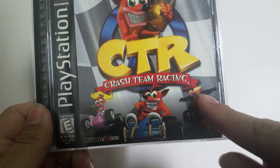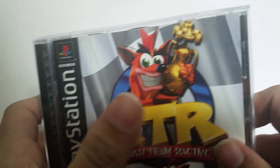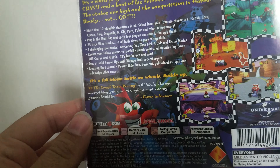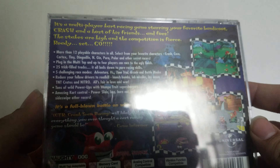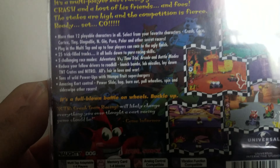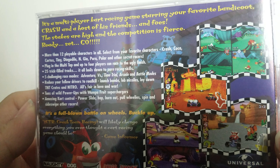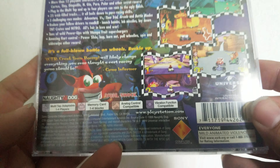On the front you'll see Crash, Neo Cortex, and Coco — and obviously Crash again up there. I actually got this for about $10 to $12 at my local game store in really nice condition. The case is very nice, no cracks or anything like that. It shows off some pictures of the game in the background — you can see the racers on it. It's really nice packaging.